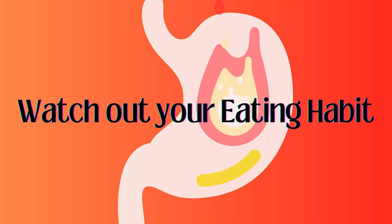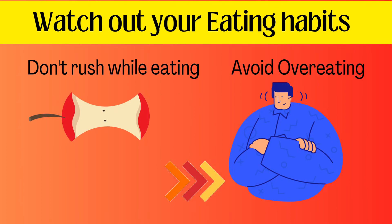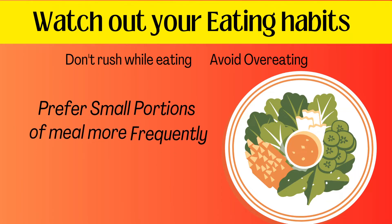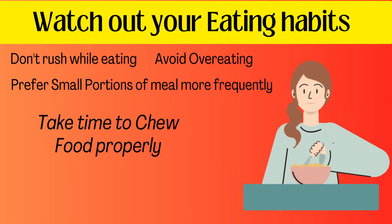Watch out your eating habits. Don't rush while eating and avoid overeating. It's preferable to opt for small portions of meals more frequently, and take time to chew food properly.